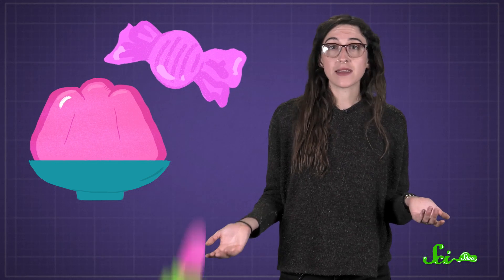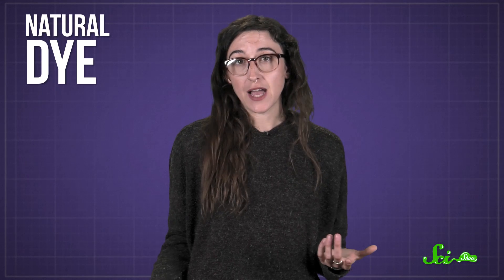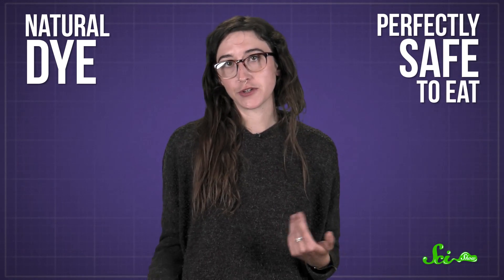You can also find this bug-based dye in other pink and red foods, like Jell-O and candy, plus some cosmetics, like lipstick. And even though insects in your food may sound kind of gross, it is a natural dye, and perfectly safe to eat as long as you're not allergic to it.